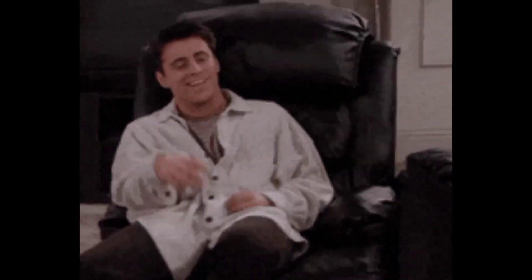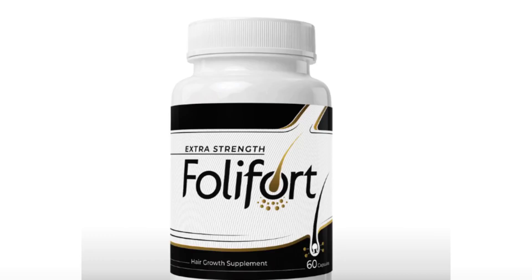Hey guys, how you doing? My name is Tracy and today I came to bring a review of this product called Foley Fort that many people are enjoying and seeing the difference happen in their lives with the strengthening of hair strands.